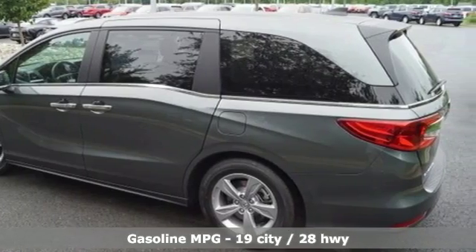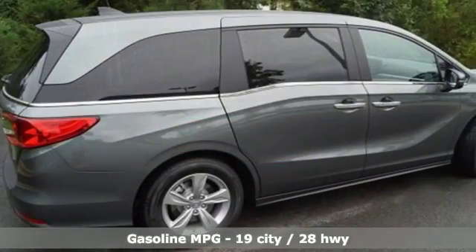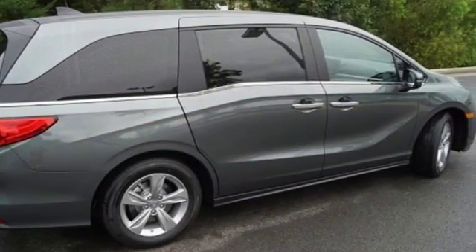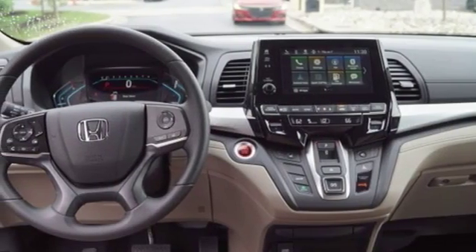Power heated mirrors, dual zone climate control, streaming audio, external memory control, doors and push-button start proximity key, front heated bucket seats, automatic transmission, active grille shutters, and V6 engine.